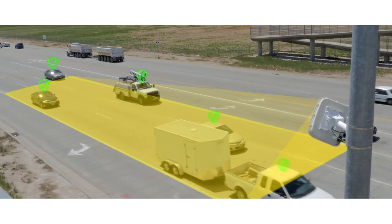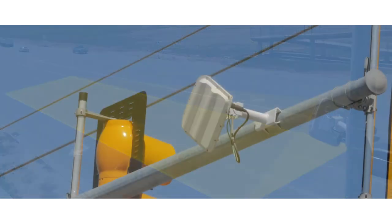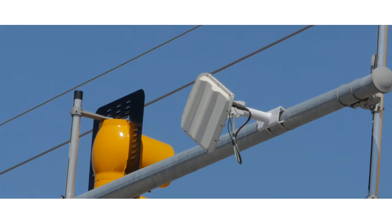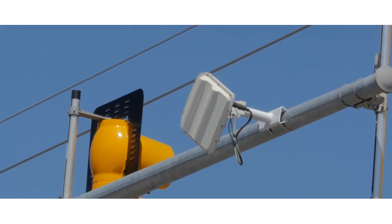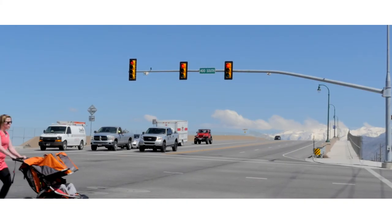As a result, each vehicle is given Dilemma Zone protection tailored to its situation. Advance's patented ability to continuously track vehicle ETAs makes it the only traffic detector that dynamically protects drivers from Dilemma Zone-related accidents while maximizing intersection efficiency.